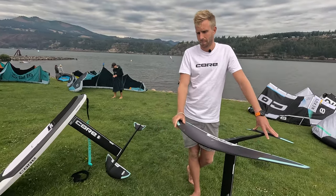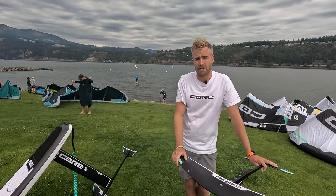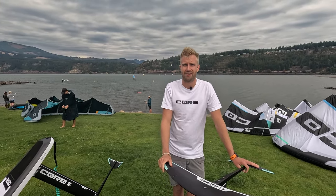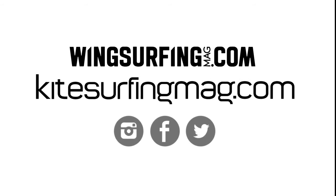The website is RideCore.com, where you can choose between kitesurfing and wing foiling. Thanks to Stephen for running through the gear. There's a brief debate over the name 'wingsurfing' vs 'wing foiling' — the magazine is currently called Wingsurfing Mag at wingsurfingmag.com. Questions can also be left in the comments below. Don't forget to like and subscribe.